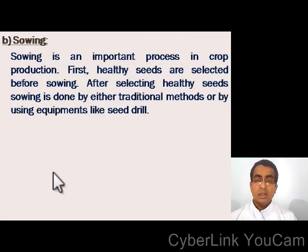Short note on sowing: sowing is an important process in crop production. First, healthy seeds are selected before sowing. After selecting healthy seeds, sowing is done by either traditional methods or by using equipment like a seed drill.